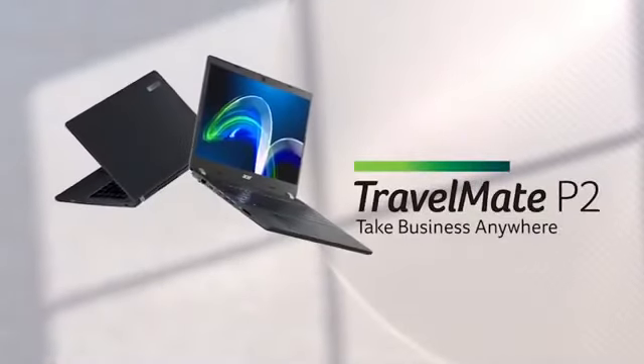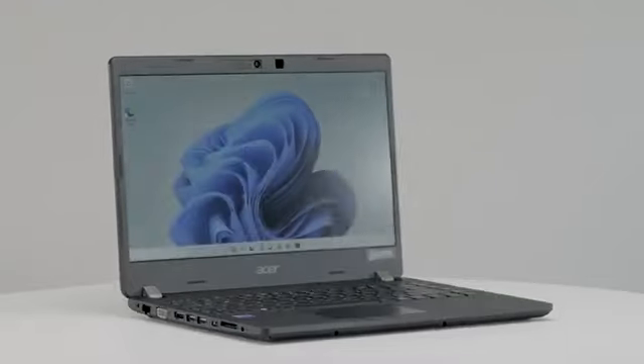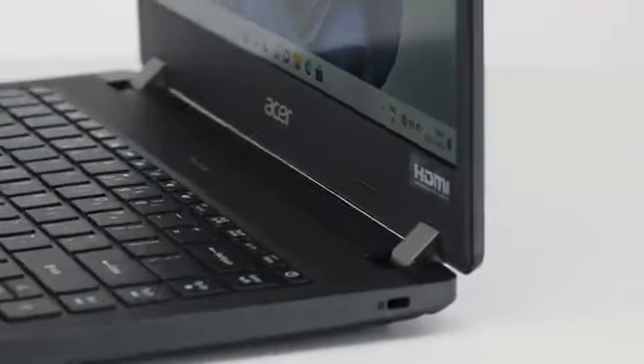In business, it's all about taking the right decision at the right time, and to take the right decision at the right time, you need to have the right tool — even on the go. Introducing the Acer Travelmate P2 laptop: the business laptop that makes perfect sense for your growing business. With the Travelmate P2, it has never been easier to work in office or remotely, scaling up your productivity through a combination of increased processing power, portability, and durability.